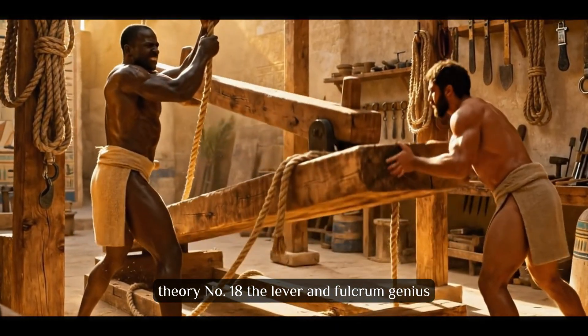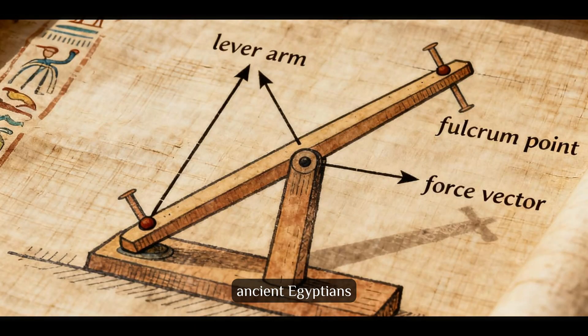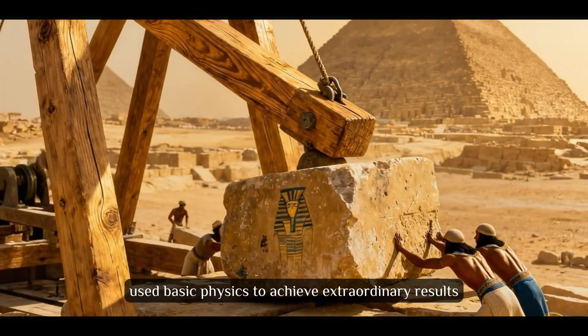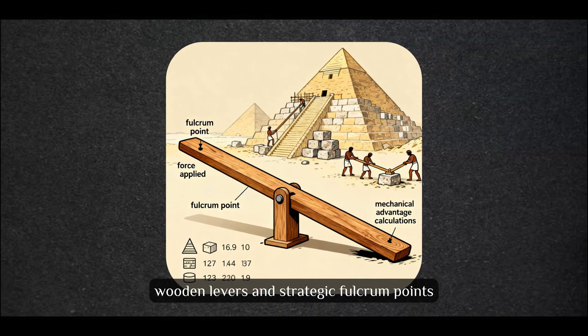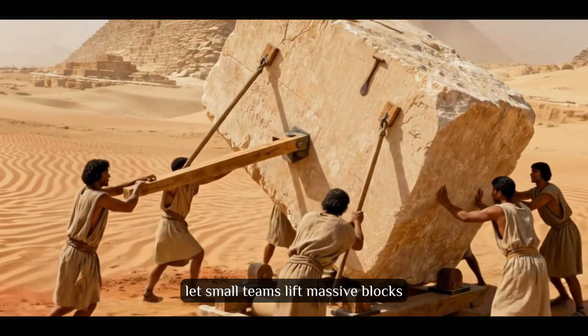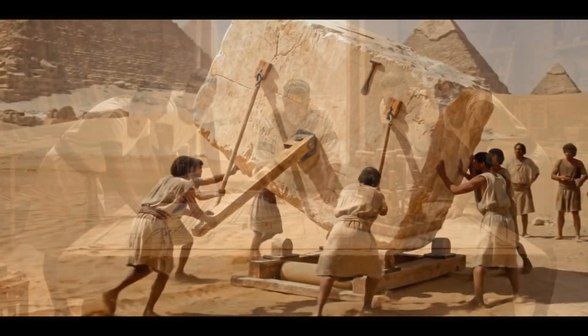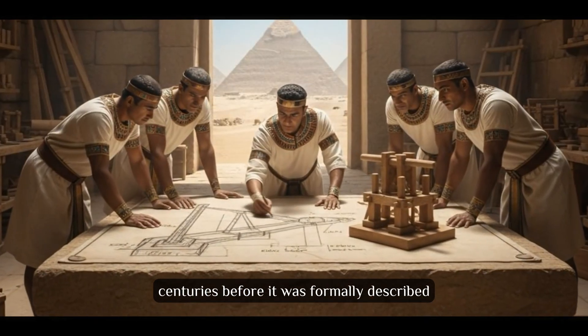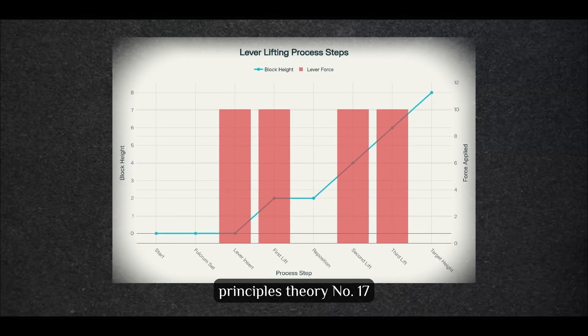Theory number 18: The Lever and Fulcrum Genius. Sometimes the most powerful technologies are the simplest ones. Ancient Egyptians used basic physics to achieve extraordinary results. Wooden levers and strategic fulcrum points let small teams lift massive blocks step by step. But this wasn't brute force — they understood mechanical advantage centuries before it was formally described. Evidence includes wear marks matching lever contact points and wooden tools that served as levers. They had a perfect understanding of basic physics principles.